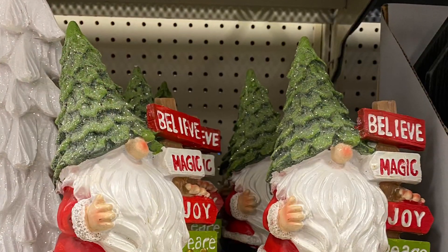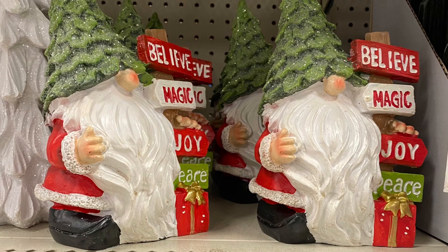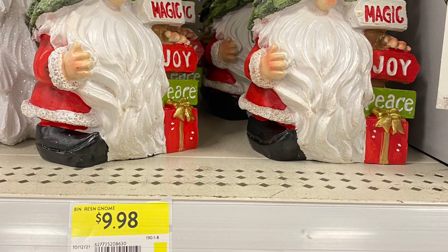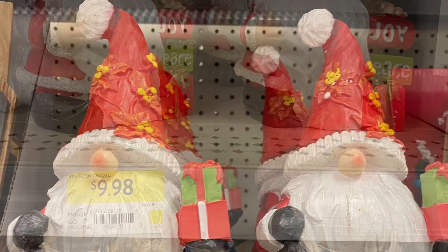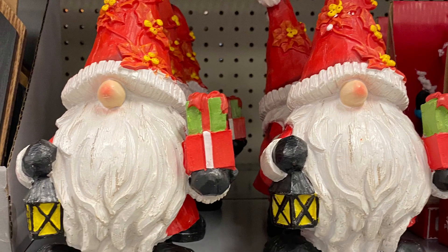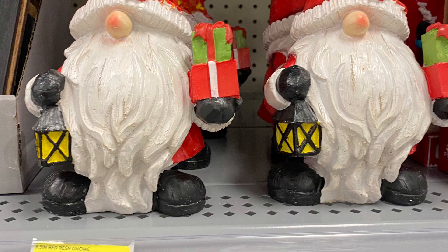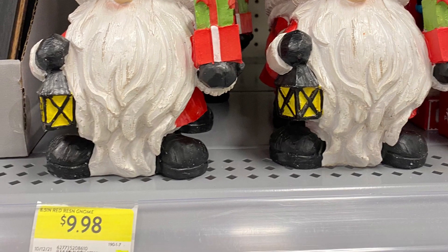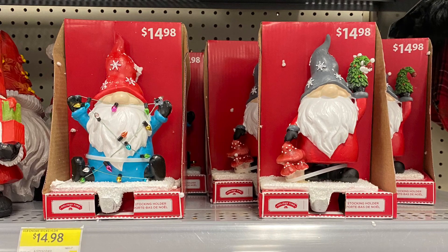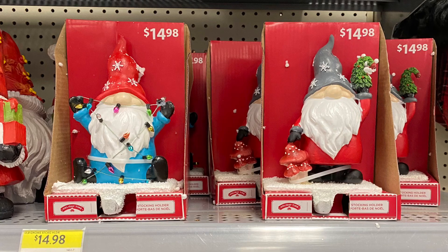Here's a close-up of the gnomes. They had a version with a sign that says 'Believe, Magic, Joy, and Peace' for $9.98, and another version with the gnome holding presents and a little lantern, also $9.98. The stocking holders were so cute — the one with the mushrooms and the gray hat matches the cookie jar and the salt and pepper shakers.